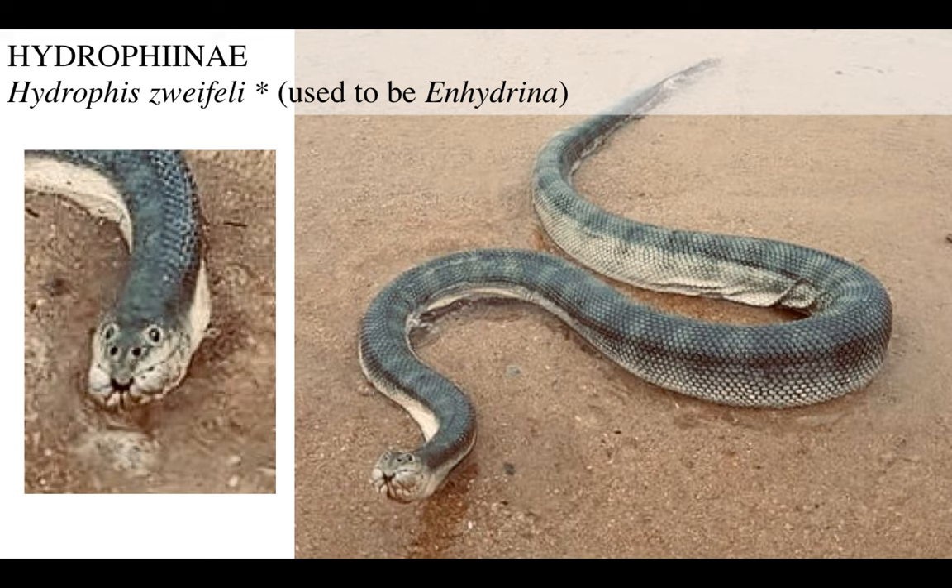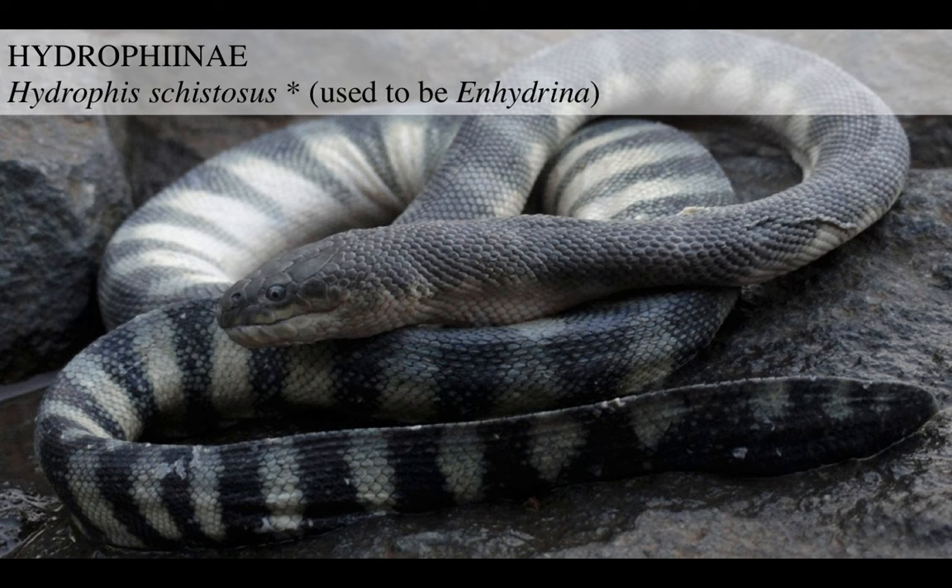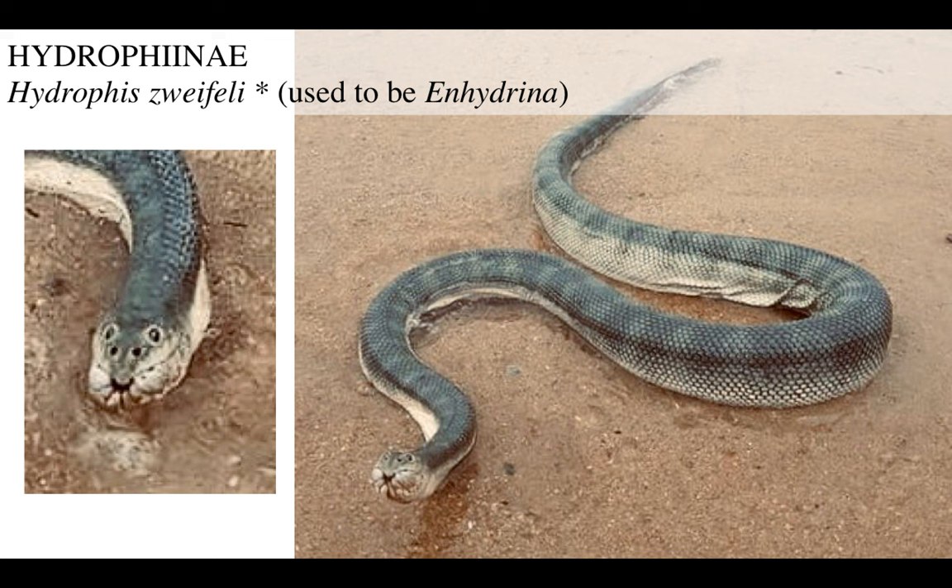Then we got Hydrophis zweifeli, also used to be known as Enhydrina. Now, this guy really has a goofy face. There's this weird cleft, and people say this is used to allow it to efficiently capture spiny fish so the spikes don't hurt the snake. Or maybe it's just to help its tongue move in and out faster - or maybe it's both. I don't know.